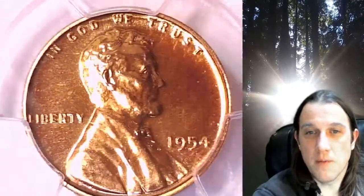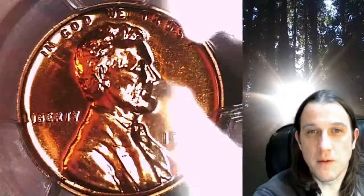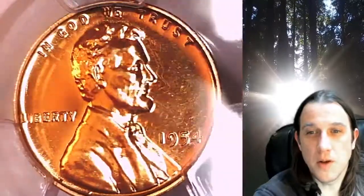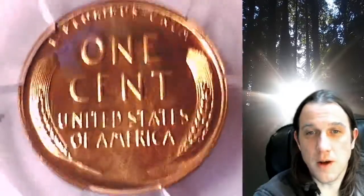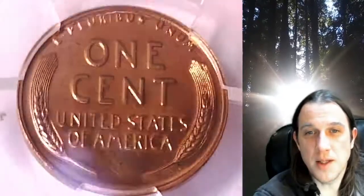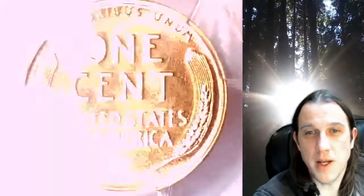This proof coin is going to go up for sale on my eBay store. You can find a link in the description below the video — it'll take you to this exact coin on eBay. Once there, you can also find over 5,000 PCGS graded coins for sale in my eBay store.